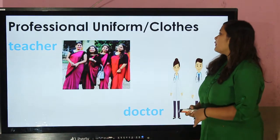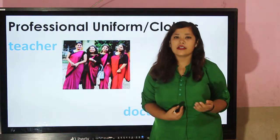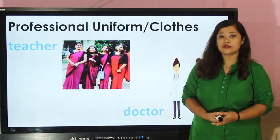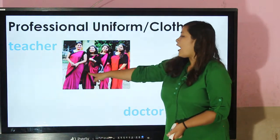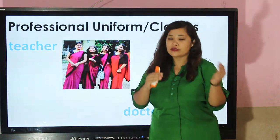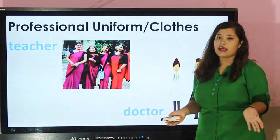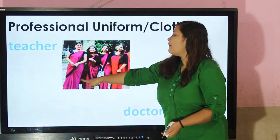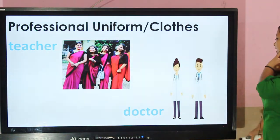We can recognize the profession of any person by looking at their uniform. Teacher — this is the uniform of our school. This is the teacher's uniform. In every school the uniforms are different according to the school; we don't have the same uniform.